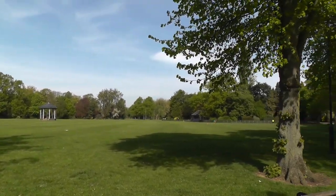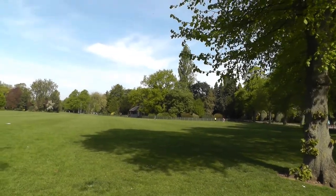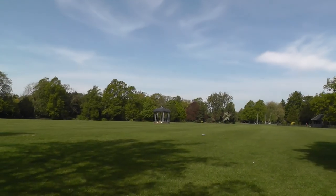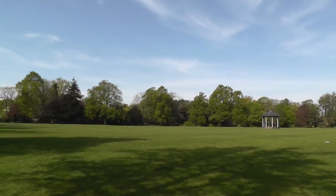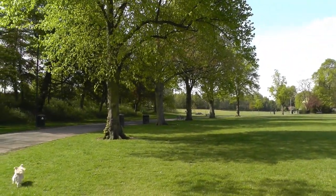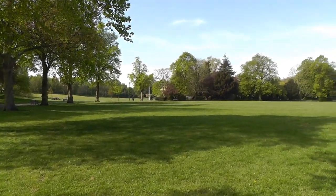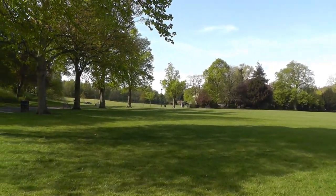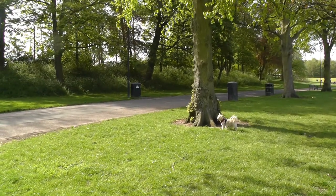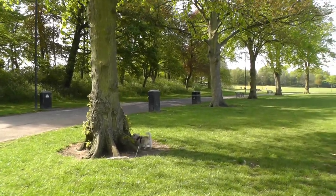Abbey Park is a public park in Leicester, England, through which the River Soar flows. It is owned and managed by Leicester City Council. It was opened in 1882 on the flood plain of the River Soar, and expanded in 1932 to include the area west of the river that had formerly been the medieval St Mary's Abbey.